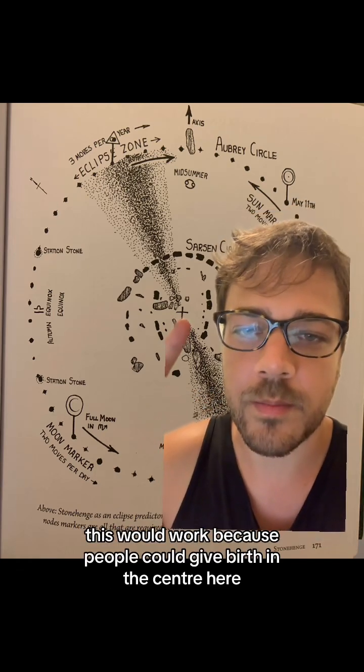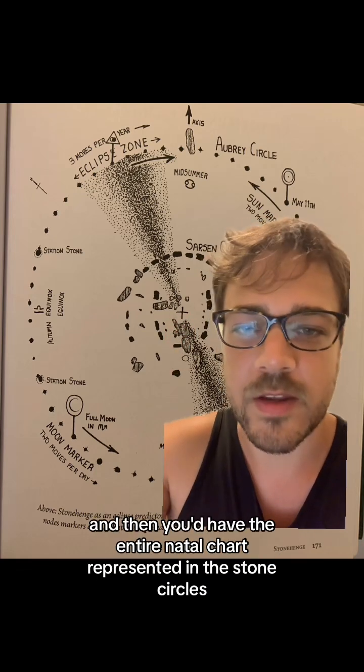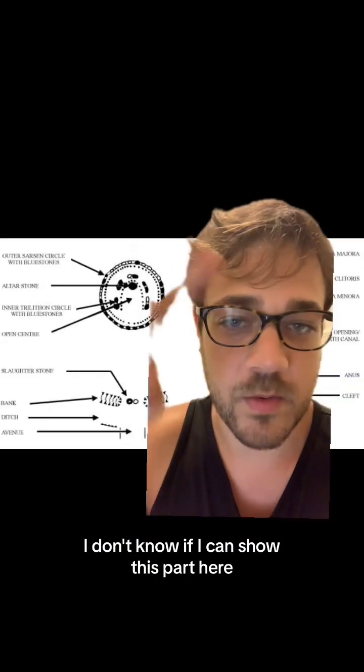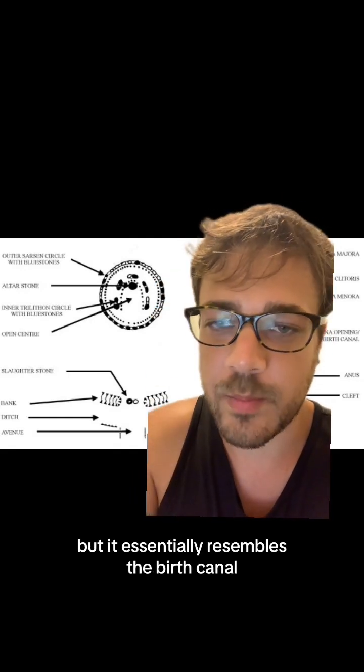This would work because people could give birth in the center here in this open space, and then you'd have the entire natal chart represented in the stone circles and their relationship to the stars. It essentially resembles the birth canal.